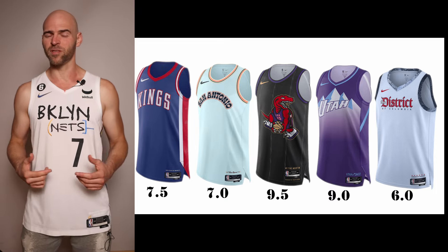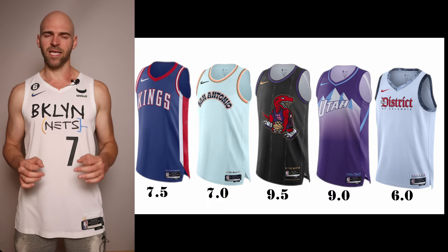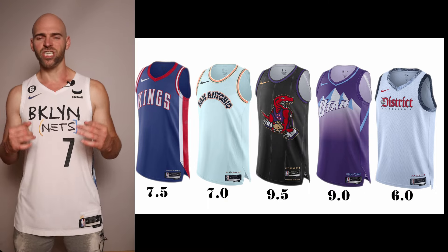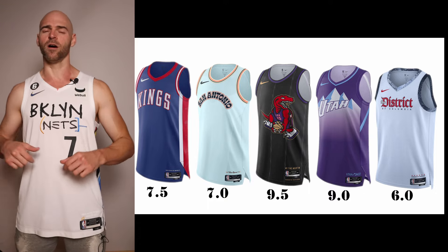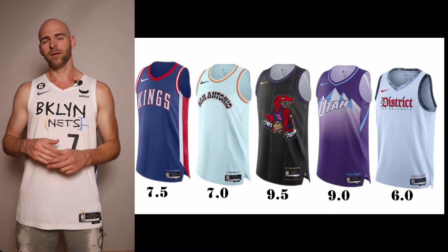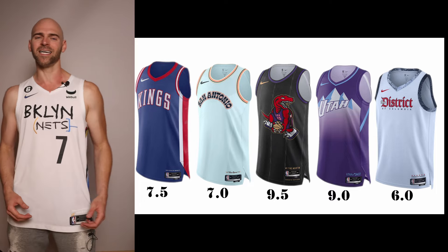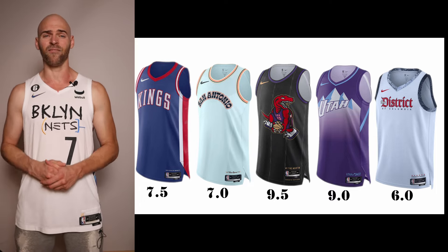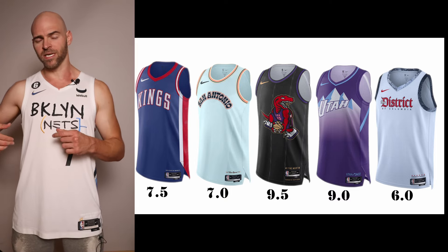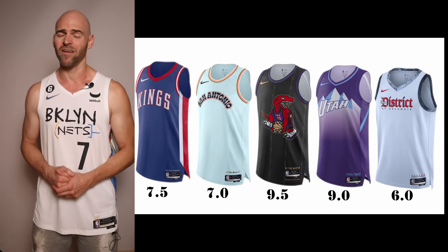The best one in the bunch is the Toronto Raptors with a tribute to Vince Carter and his 2000 Slam Dunk Contest championship. As most of you know, he's getting inducted into the Hall of Fame this year, and he's one of my favorite players of all time. We've got that famous Raptor on the front doing one of his dunks — looks absolutely awesome. Giving it a 9.5. I would have given it a 10.0 if the stripes alternated gray and purple on the front. Easily the best one in the bunch.